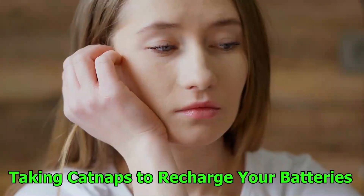Number 9: Taking catnaps to recharge your batteries. A quick nap that lasts between 20 and 30 minutes, known as a power nap, can provide you a rapid burst of energy and raise your alertness without generating grogginess, which longer naps are more likely to induce. When you are feeling extra lethargic in the middle of the day or whenever you feel like you could use a brain boost, a power nap can be just what the doctor ordered.